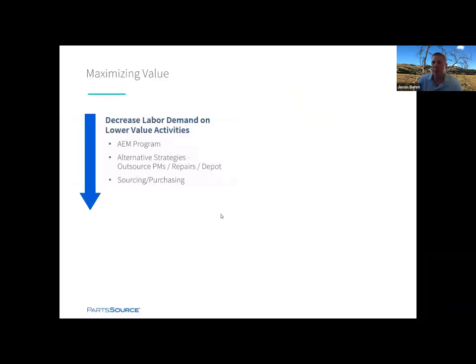Today's topic is really maximizing value. What we've been seeing across the country through our customer base is there's a real push to decrease labor demand on lower value activities. Customers have implemented AEM programs or are implementing AEM programs to try to decrease that labor demand and also right-size the service that they're offering. People are evaluating alternative strategies more and more, like outsourcing PMs. We've seen a lot of opportunity to outsource infusion pump PMs, driving lower cost, better completion rates, and taking all that time your teams spend searching for pumps off their plate.